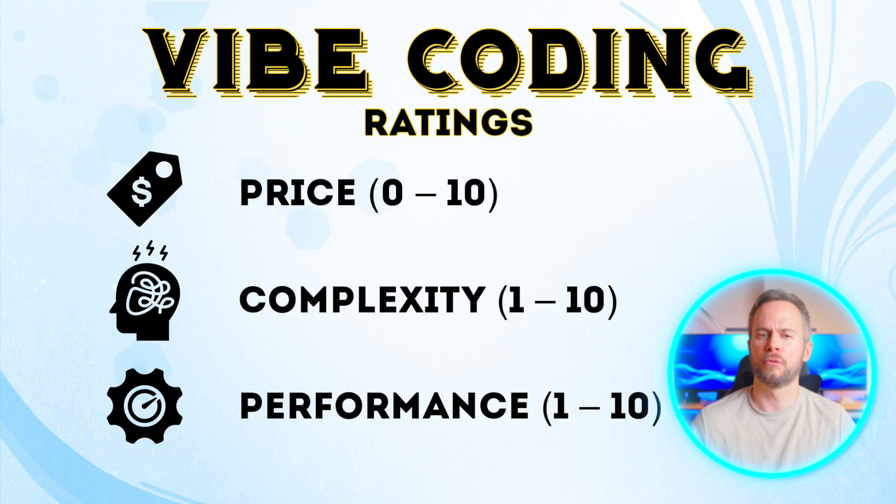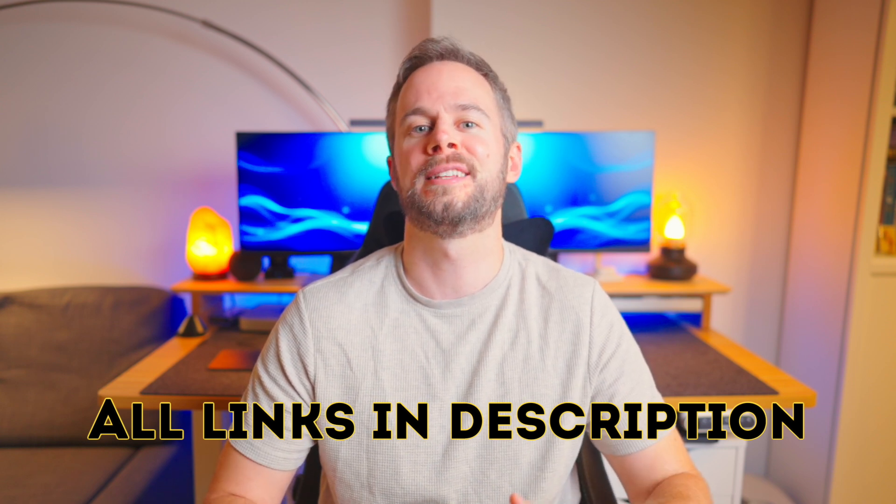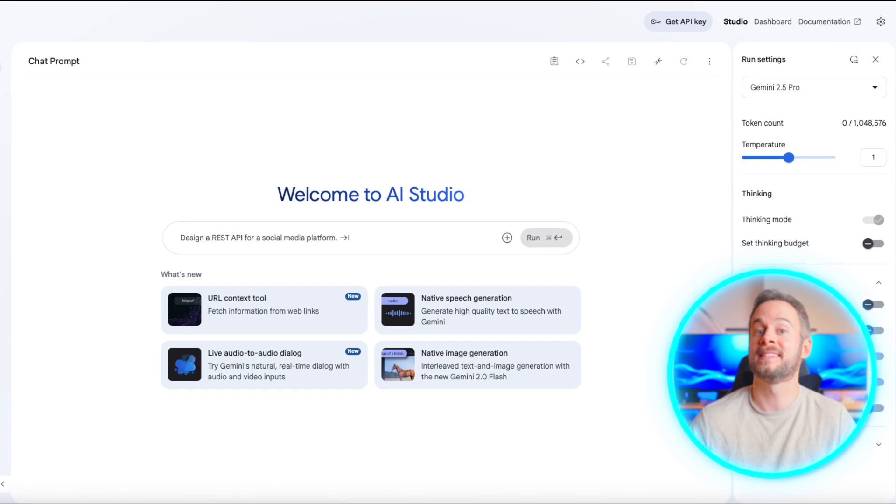Let's walk through some of the best tools out there right now. I'll go through them in order of complexity and price, starting with tools that require almost no setup, all the way to those that give you full control over how AI interacts with your codebase. I'll also include a couple of very recent options that are just starting to show real potential.